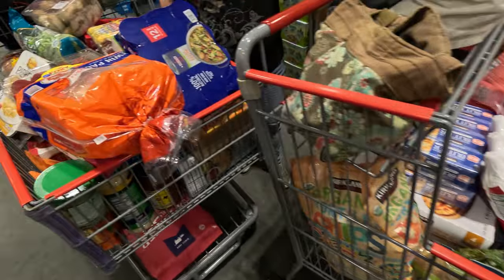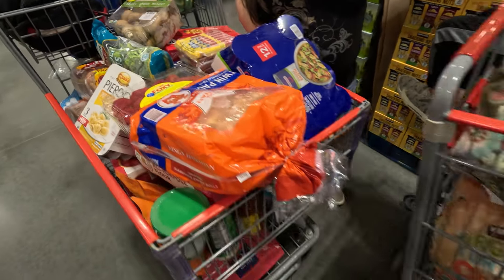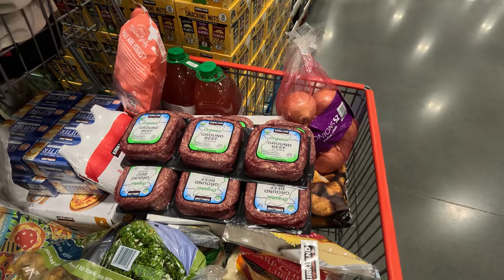Well, this is the damage. Let us know in the comments what you think the total is — it's probably more than we thought we were going to get.